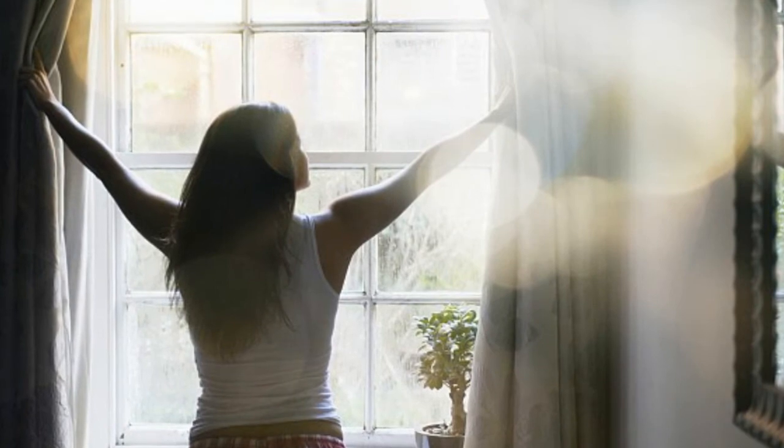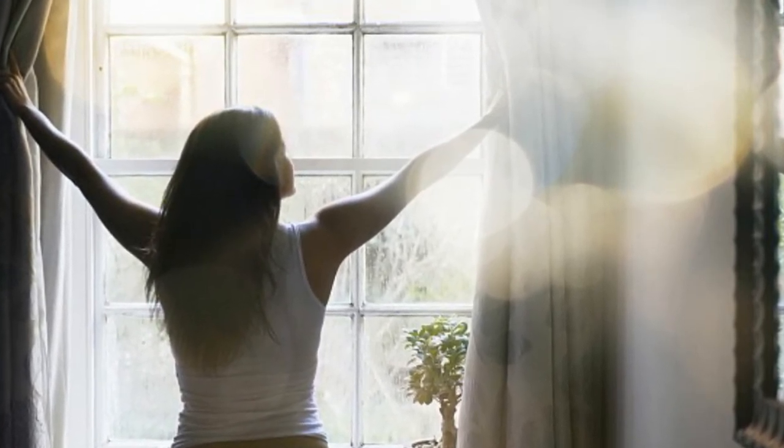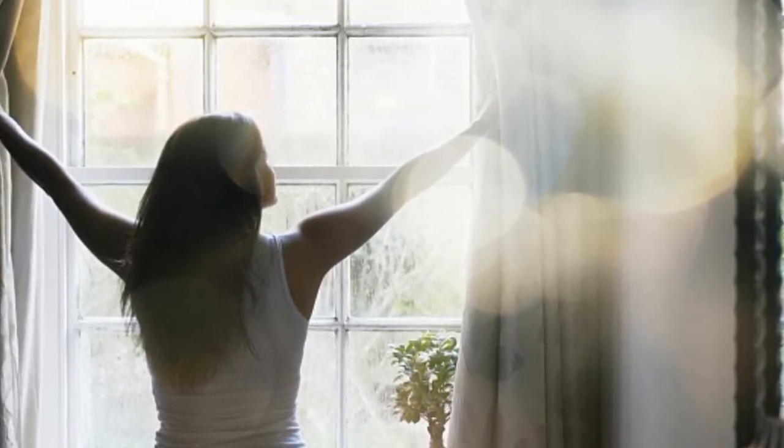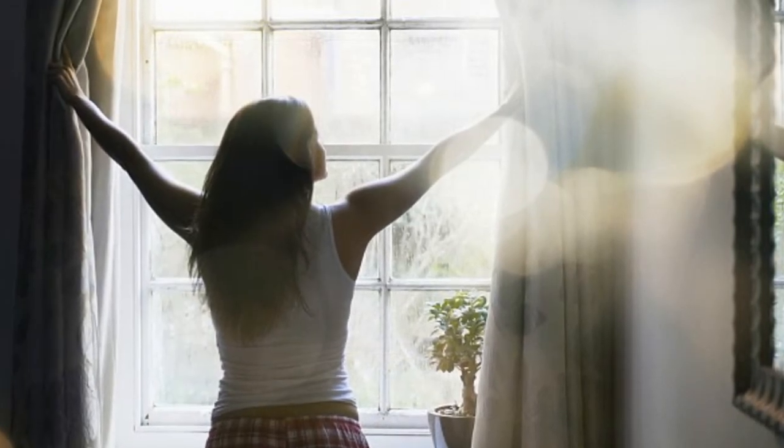Tip 1: Use your curtains. Heat from the sun is free, so make the most of it. Open your curtains and let the sunlight in during the day to make use of this free heat. When it gets dark, shut your curtains, which act as another layer of insulation and keep warmth in your rooms. You should also make sure you don't have any leaks or gaps so that the warm air can stay in and the cold air stays out. This also helps to reduce condensation.